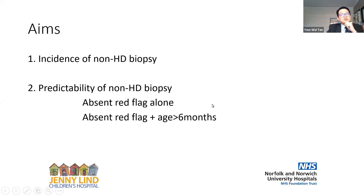I want to talk about a study we did less than a year ago, looking at the incidence of non-Hirschsprung biopsies — basically, of patients put through the biopsy process, how many will turn out to have a negative result? I also want to discuss the predictability of non-Hirschsprung biopsies. Are the red flags alone enough? Or can we use something additional, such as age over six months combined with the absence of red flags, to predict that someone does not have Hirschsprung and therefore avoid the biopsy?